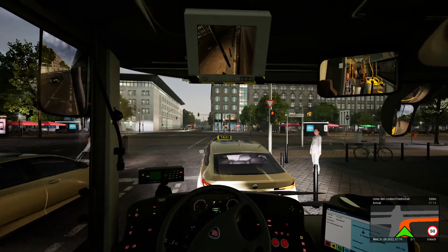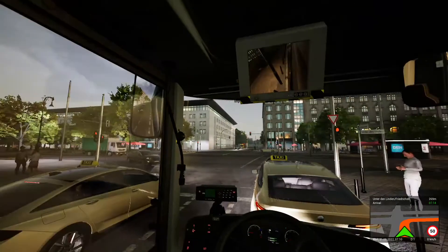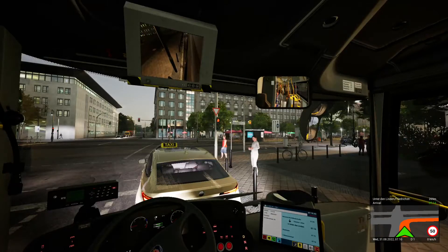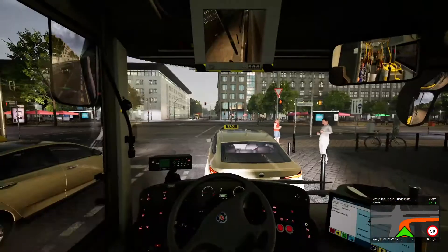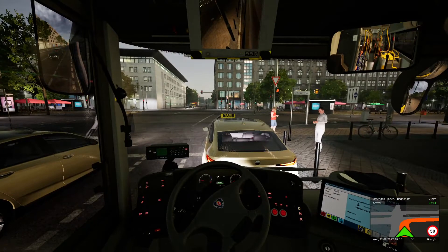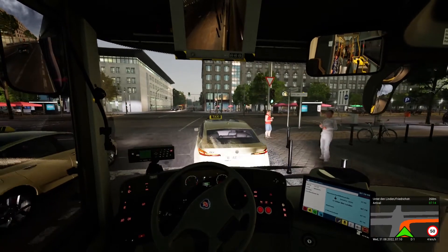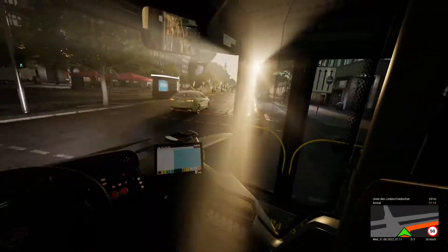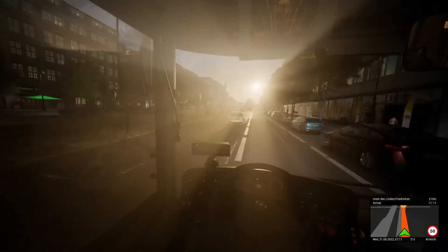Usually you have bigger blind spots on both sides. But this side camera — it's bigger and easier to see than from the mirror. Not many buses have that side camera as far as I know. We're going into the bus lane — and now the camera's just turned off because the indicator turned off.